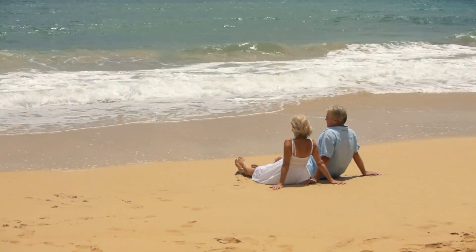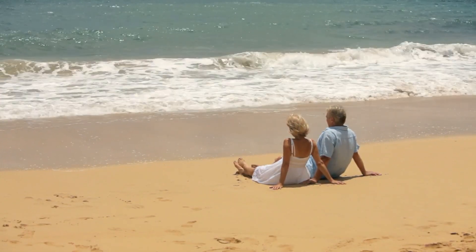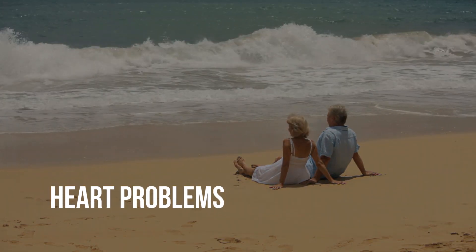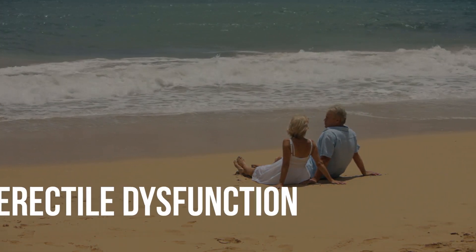As you age, the body naturally begins to produce less nitric oxide. The nitric oxide you produced in your 20s could be lowered by half or more in your 50s, 60s, and beyond. If you can't produce enough nitric oxide, you may have increased risk of serious health conditions, such as heart problems, diabetes, and erectile dysfunction.